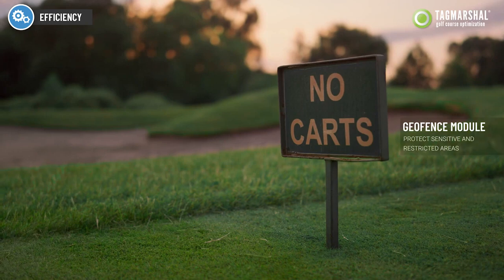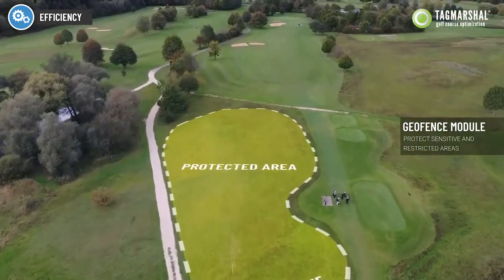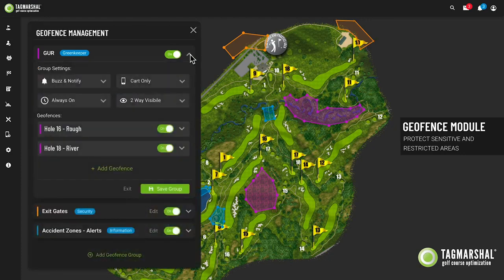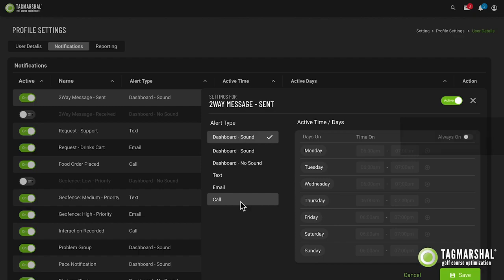Geo-fencing features keep players compliant to cart paths and off protected areas of the course. Our system has easy, template-based setups that can be scheduled with automated alerts sent to the system or to staff phones.